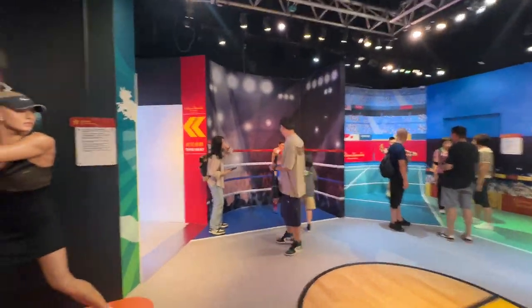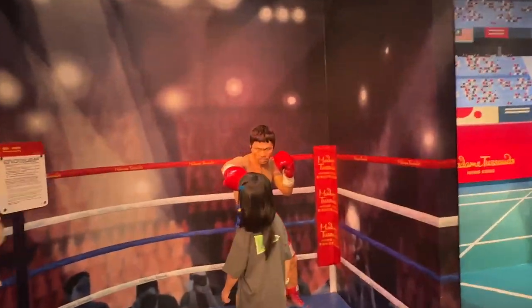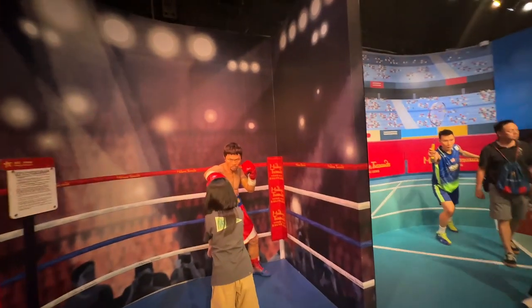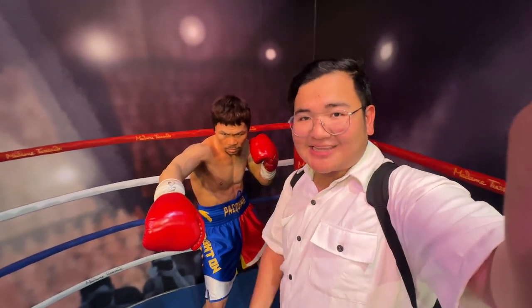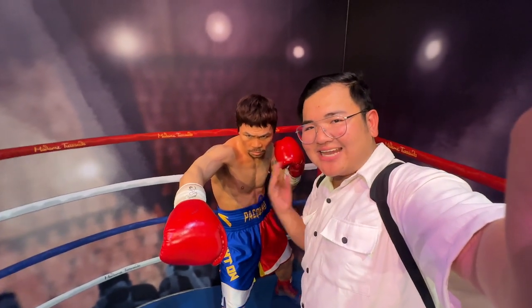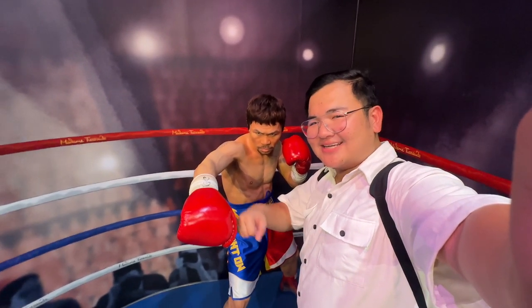Now we're in the sports section. I told you — Manny Pacquiao is here! There are three Filipinos here complete. Manny Pacquiao! Look at that fighting pose. All three Filipinos are in this one Madame Tussauds — Catriona, Pia, and Manny Pacquiao. This is the first time I've seen him in a Madame Tussauds. I'm so happy. This is really the best Madame Tussauds branch I've visited!